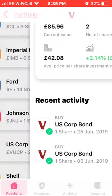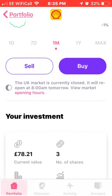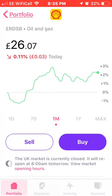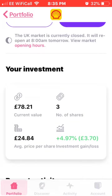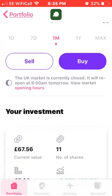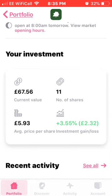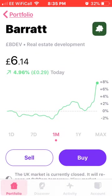Next we have Royal Dutch Shell. I have three shares at an average price of £24.84. It's below my average for dollar-cost averaging, which is what you always aim for — to get lower than your latest dollar-cost average. Next up is Barratt Developments. I have 11 shares at an average price of £5.93, up 3.55%. I'm not buying shares of these for a while — just watching and waiting.